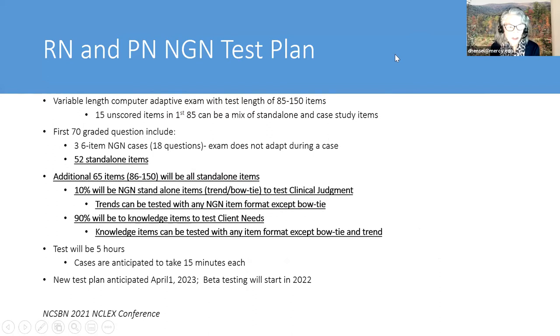We know what the RN and PN test plan is basically going to look like—this was announced at the NCLEX conference at the end of September. The RN and PN test plan used to have different item and time lengths, but that will no longer be the case when we implement the new test plan, anticipated for April of 2023. It will remain a computer adaptive exam with variable test length, but the minimum number of items is going to be 85 and the maximum will be 150.